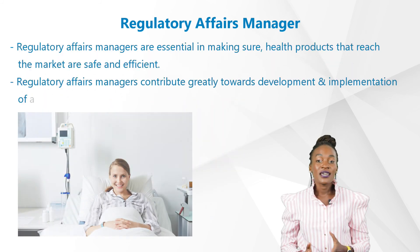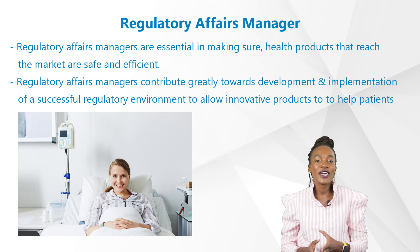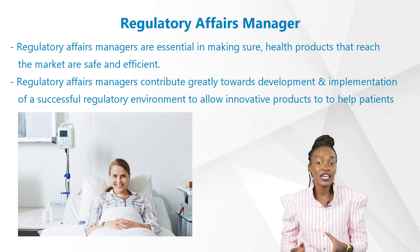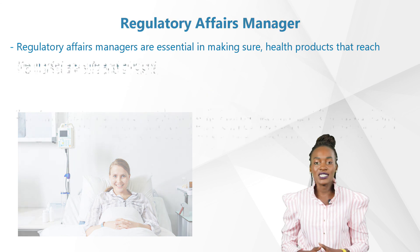To summarize, this role is very satisfying and exciting, as regulatory managers are essential in making sure health products that reach the market are extremely safe and efficient. The pharmaceutical and biotechnology industries continuously innovate and provide products to cure, alleviate symptoms, and improve quality and safety of existing devices in the market. Hence, regulatory affairs managers contribute greatly towards the development and implementation of a successful regulatory environment to allow innovative products to reach the market for the patients who so desperately need them.